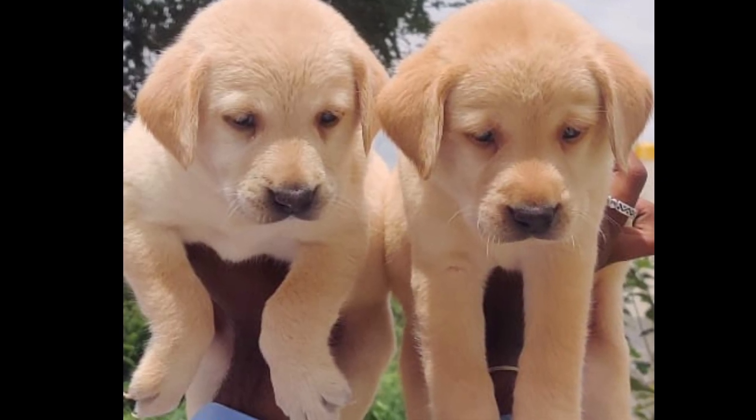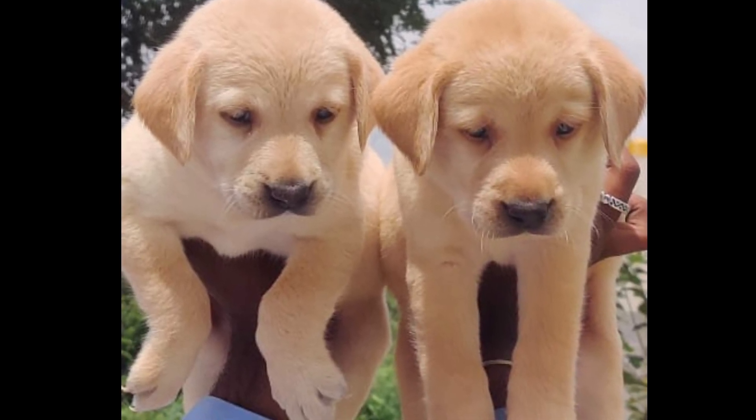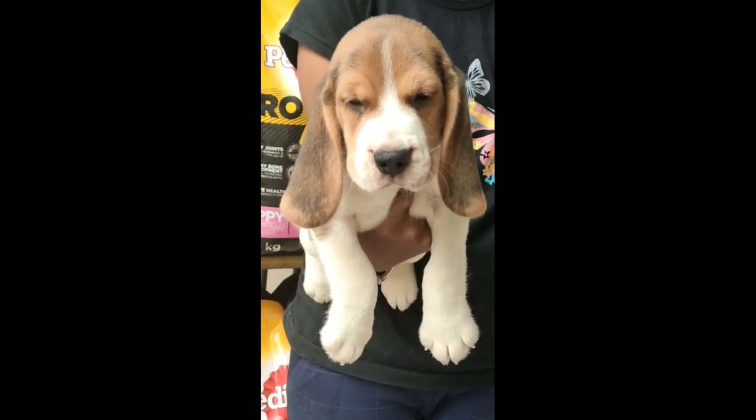Hi Friends! Welcome to my channel, Kirthi Puppy Vlogs. Today I have a very beautiful puppy.